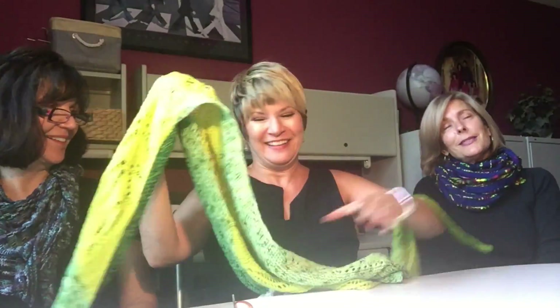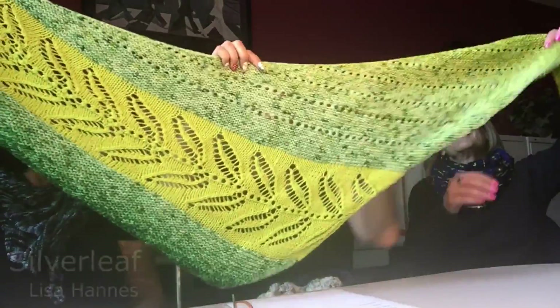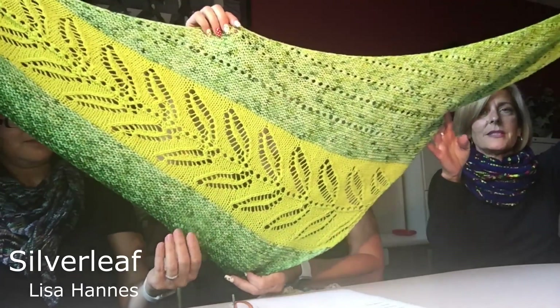I'm going to start with what am I wearing, so I'll go first since I'm the one with the mouth. This is the Silver Leaf, which I just finished not too long ago. It is beautiful. Thank you. It's very lovely. I really love this pattern.